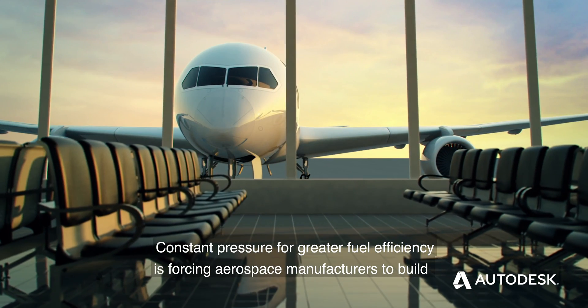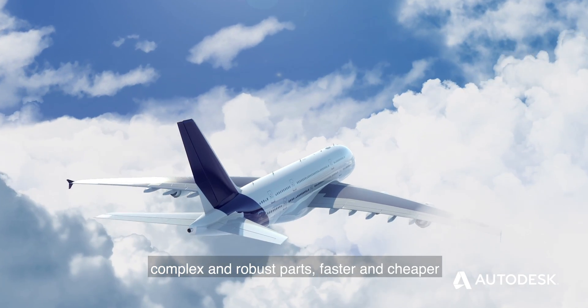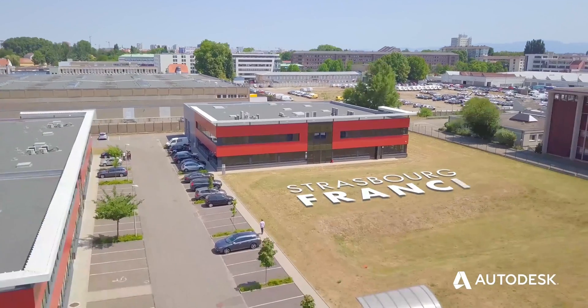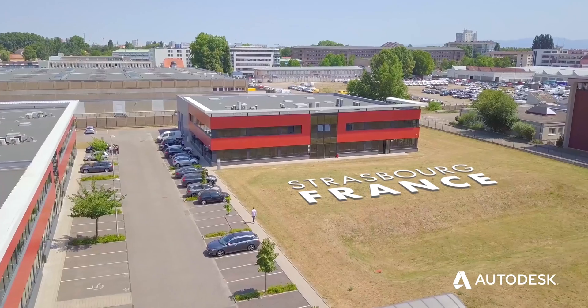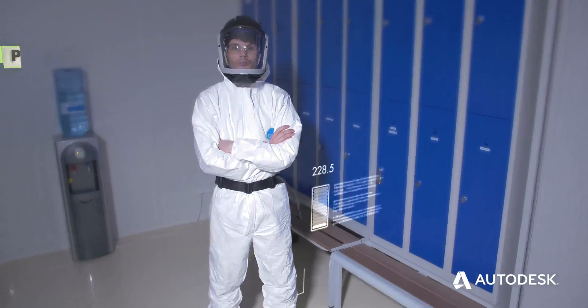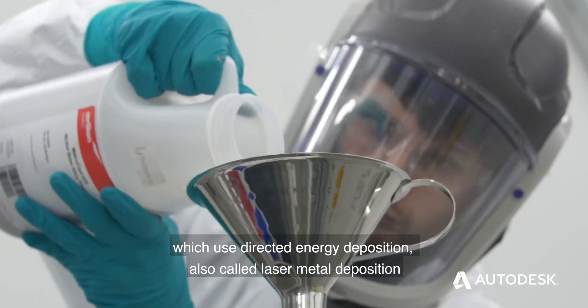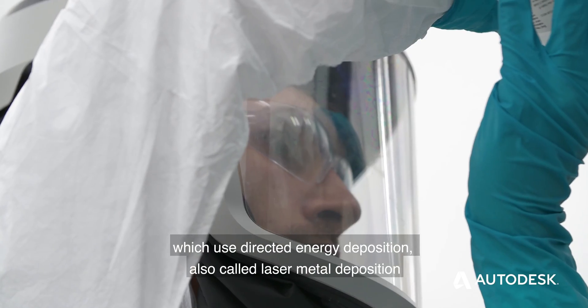Constant pressure for greater fuel efficiency is forcing aerospace manufacturers to build complex and robust parts faster and cheaper. BEAM is a manufacturer of industrial metal additive machines, which use directed energy deposition, also called laser metal deposition.